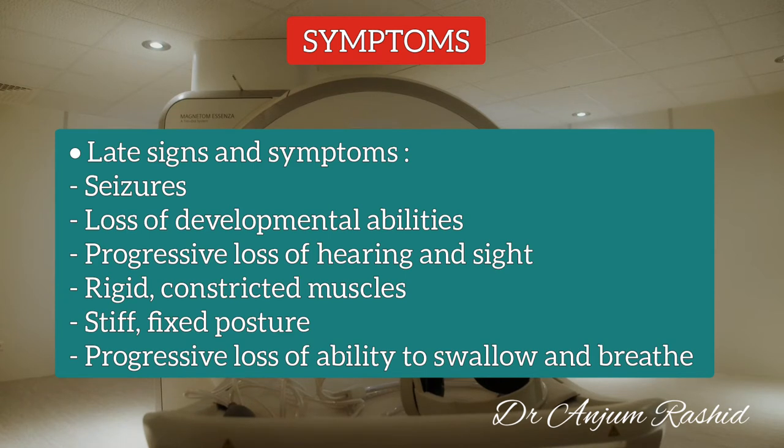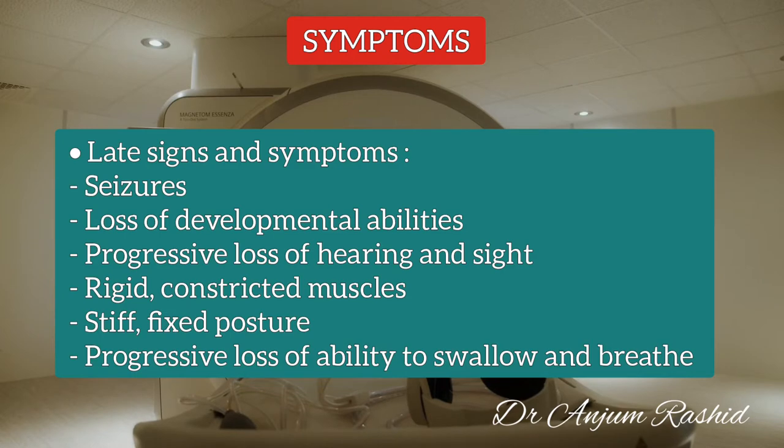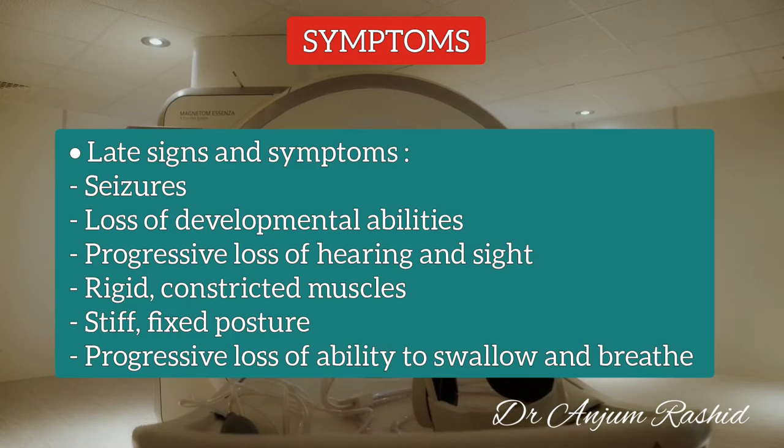As the disease progresses, signs and symptoms become more severe. They may include seizures, loss of developmental abilities, progressive loss of hearing and sight, rigid constricted muscles, stiff fixed posture, and progressive loss of ability to swallow and breathe.